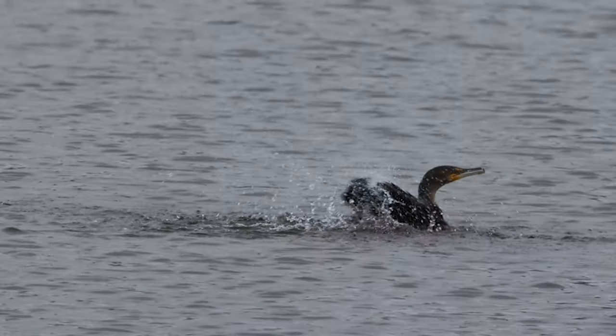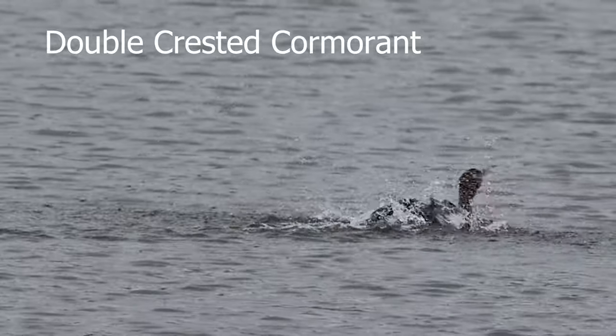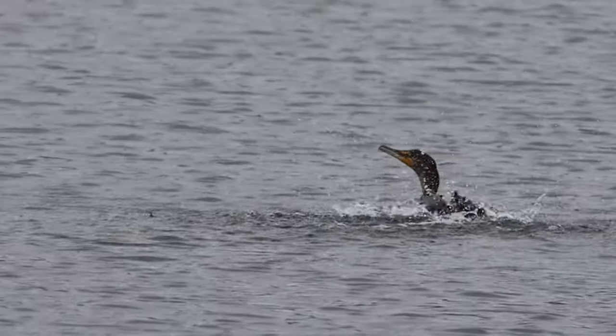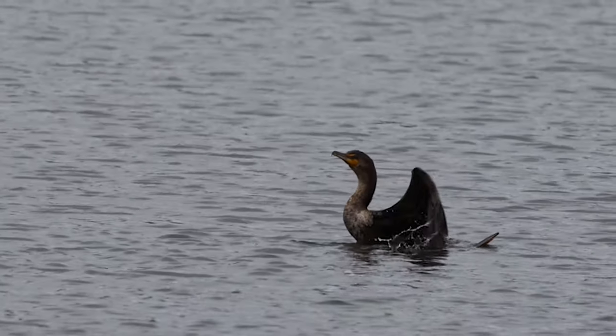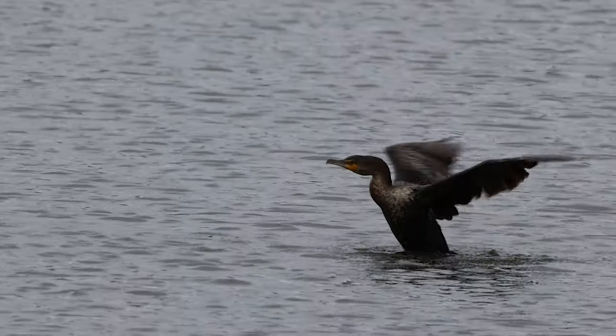Proving that the old riddle — what gets wetter as it dries — isn't just a bath towel, but also waterfowl. If you want to talk about a challenging bird to get close to, I challenge you to try to get close to a cormorant. They take off at the drop of a hat.